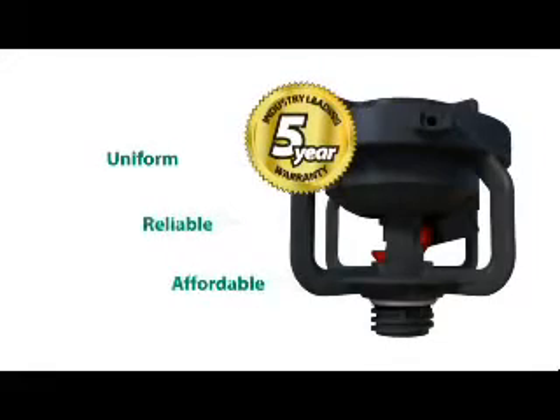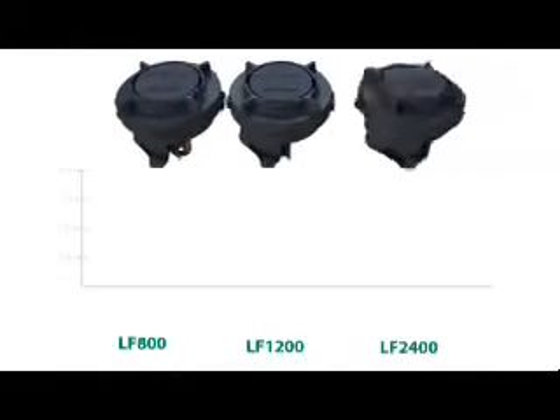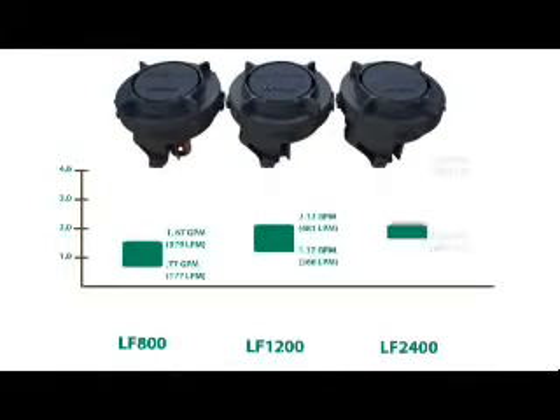The LF-Series is backed by an industry-best five-year customer satisfaction guarantee. Three different models and several nozzle sizes provide a wide range of flow rates to meet your irrigation requirements.